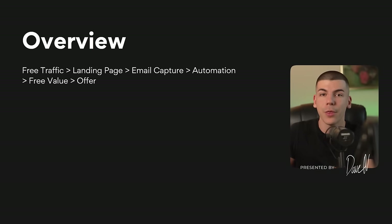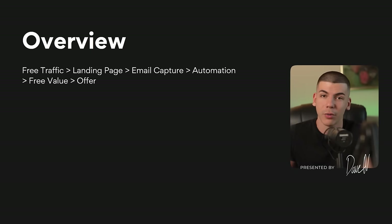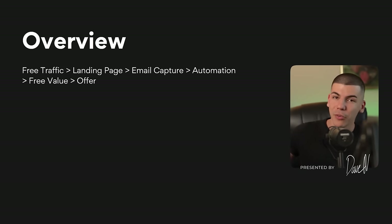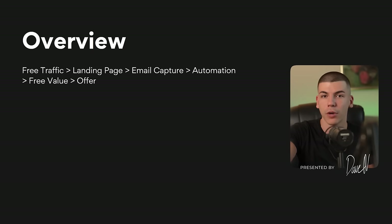That free value can be either a course, which I'm going to show you how to build completely with AI, or it can also be an article or blog post, which you can also generate completely with AI. But we will mostly be focusing on creating a free valuable course completely with AI so that in that course you can promote that offer. Once we have that product built, I'm going to show you how to automate the entire process and workflow with AI using some of the latest AI tools.